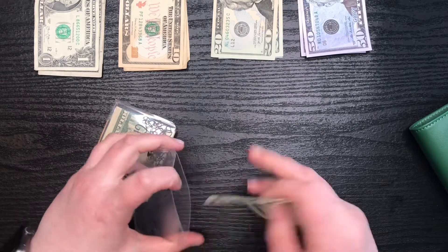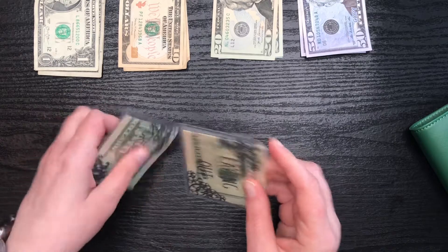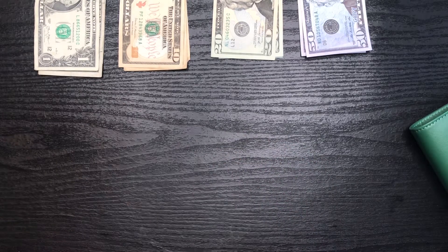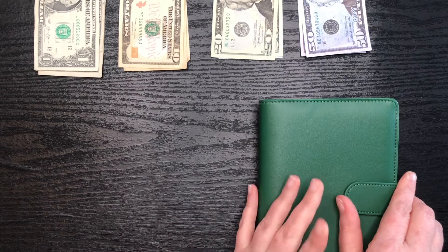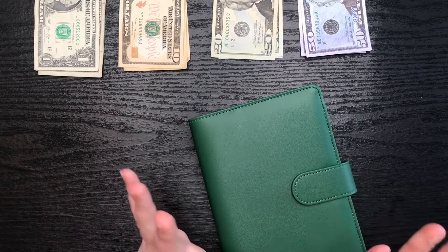I also ended up getting a bonus that I did not factor into my paycheck this week. So I have an extra $30 to go towards challenges that I did not have when I did my budget — I didn't know about it, it just sort of showed up. So yeah, that extra $30 is just going to go into challenges.